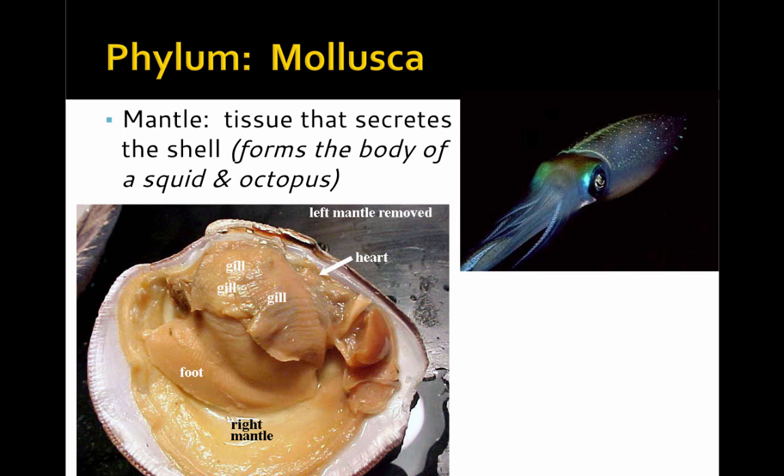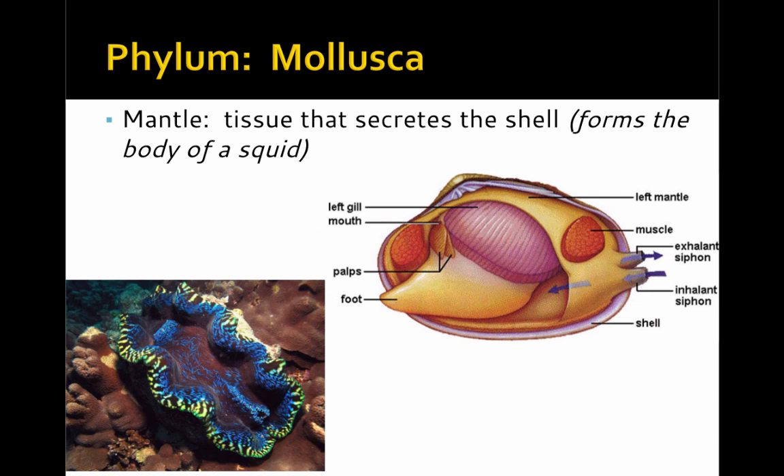The mantle is a layer of tissue that secretes the shell in snails and clams. In the octopus and squid, it forms the main part of the body that looks like a tube. Here are two images showing the mantle in diagram form on the right in yellow, and in the lower left you can see the beautifully colored mantle of the giant clam found in tropical regions.